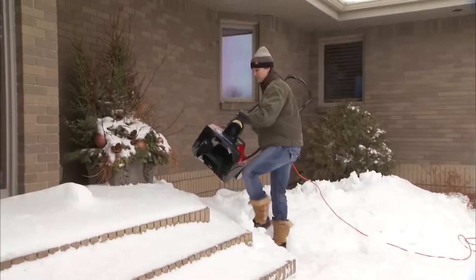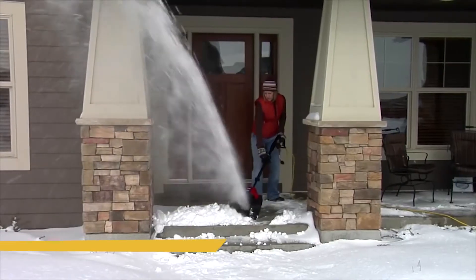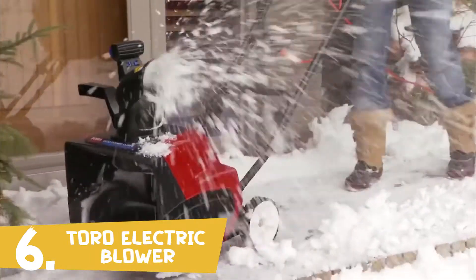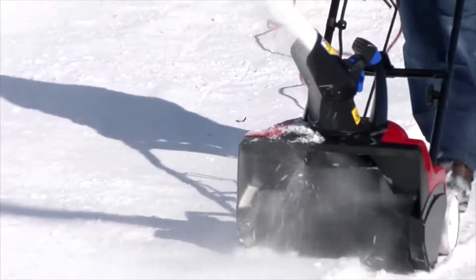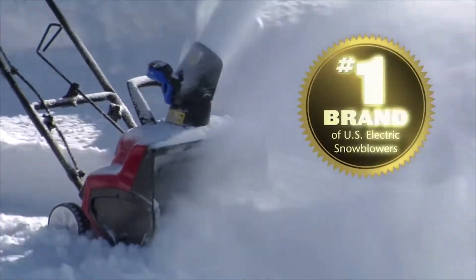Powerful, lightweight, no gas, no oil. Introducing Toro's line of electric snowblowers. Perfect for decks, steps, walkways, and even small driveways. With Toro's innovative controls and throwing technology, it's no wonder that they're the number one brand of electric snowblowers in the U.S.